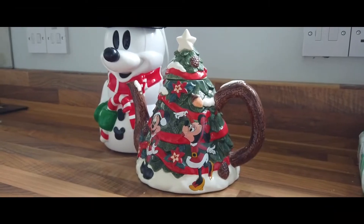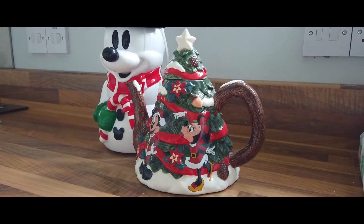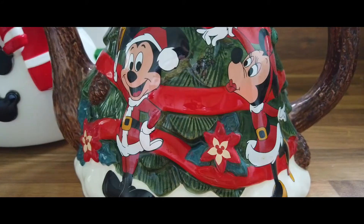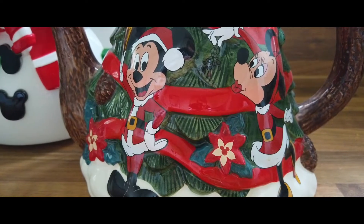Next up is possibly one of the ugliest yet most beautiful things that we have for Christmas. I've always been of the opinion that if you can't be tacky and over the top at Christmas, when can you? There is nothing too tacky for Christmas, and this one definitely falls into that category. We got this from the Disney Store a couple of years ago — it is possibly the most bizarre teapot I've ever seen in my life.